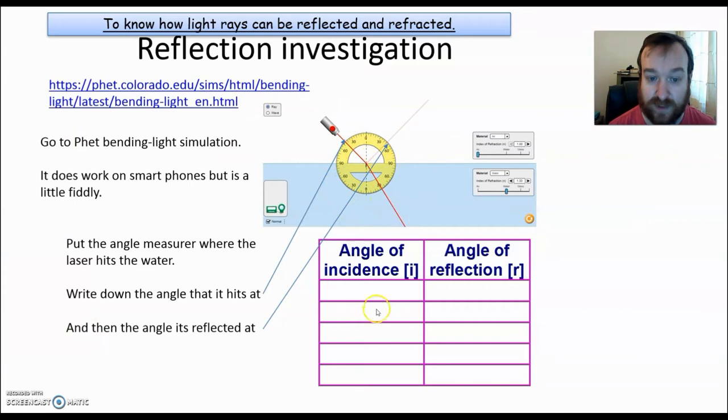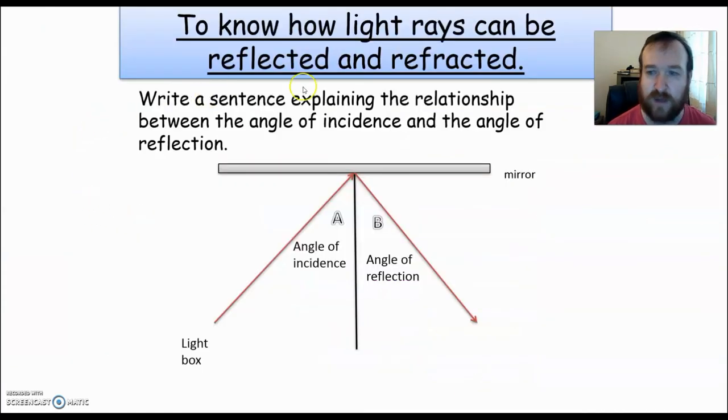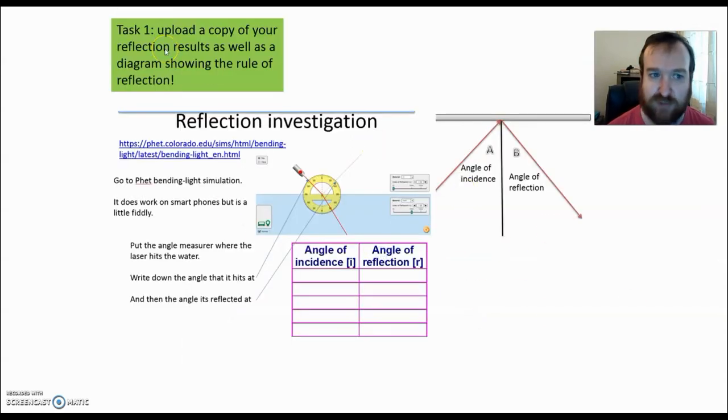So here again — this is what we're measuring and this is where you would put those results. You need to write a sentence describing how the angle of incidence is related to the angle of reflection — how are they linked, what's special about them? You want to be uploading a picture or screenshot of your actual work showing the angles of incidence and reflection that you recorded using PHET. You want a diagram showing what's happening and a sentence describing that relationship — the rule between angle of incidence and angle of reflection. You should notice something interesting about those numbers.